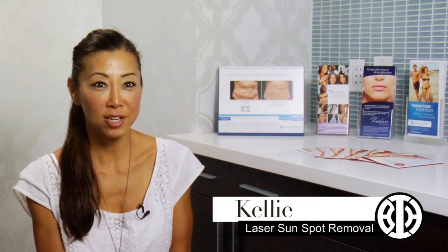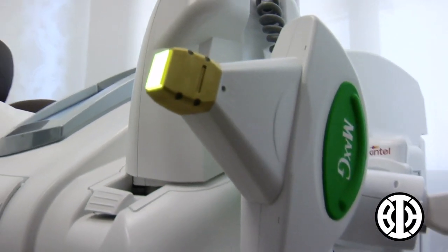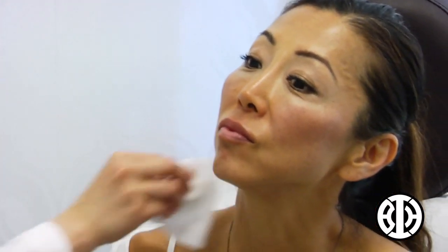Hi, my name is Kelly. I'm here to have a sunspot removal on the right side of my face. The Palomar laser has a handpiece that's exactly for sunspots. What it does is it brings the pigment up to the top because it's attracted to the pigment, and then over the course of one to two weeks it actually peels off and then the pigment is gone. It does have an impact because I'm aware of it and it's noticeable, so I'm constantly having to cover it up with makeup — I really want to have it removed before it gets worse.